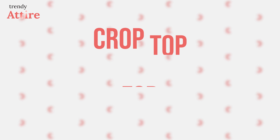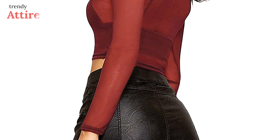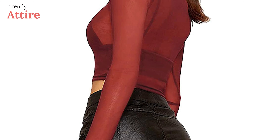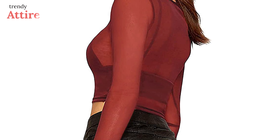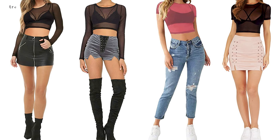You can try this Mangopop Sheer Mesh crop top for a flattering feminine look. Made with poly and spandex, this crop top is very breathable and will feel very light on your skin. It will make a great match with denim jeans, shorts, and skirts.